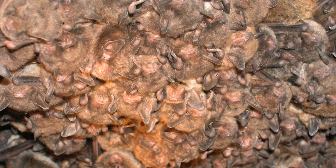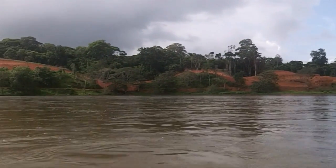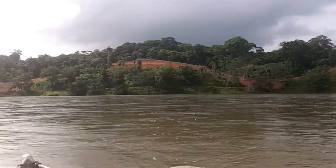About half of all the bat species in the world are either threatened or endangered. This is due primarily to habitat destruction, pollution, and human persecution.